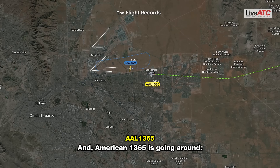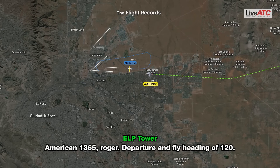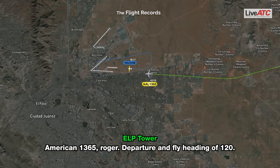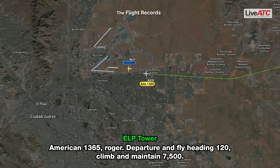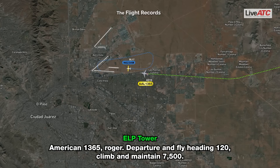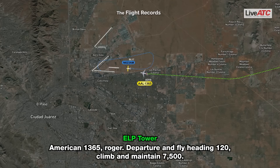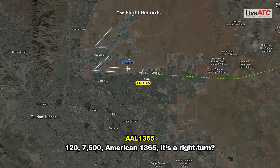American 1365 is going around. American 1365, roger, departure and flight heading 120. Say again. American 1365, roger, departure and flight heading 120, climb maintain 7500. 120, 7500, American 1365 — it's a right turn.